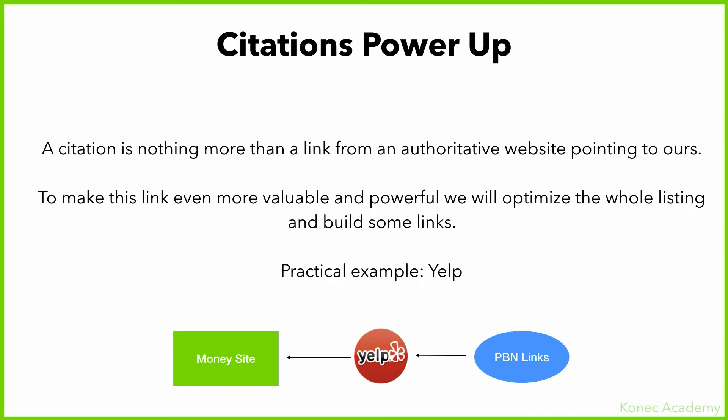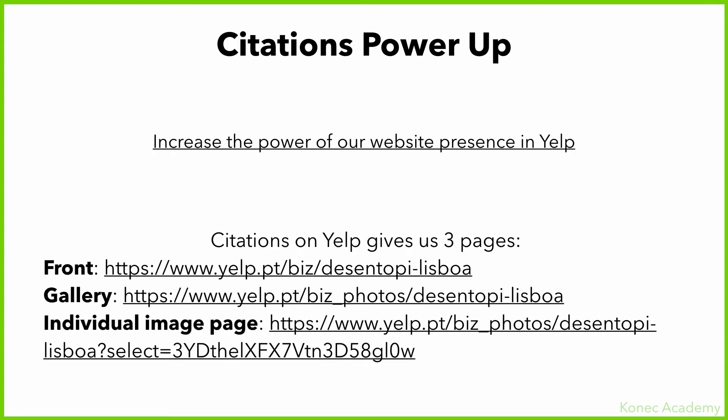We do this by using links. I'm going to give you a practical example using Yelp. You have your money site on the left, you have a citation from Yelp which has a link back to your site, and what we do is build PBN links or any other type of powerful links to that same Yelp citation. This can be done with any type of citation site — I'm only using Yelp because it's one of the main ones.